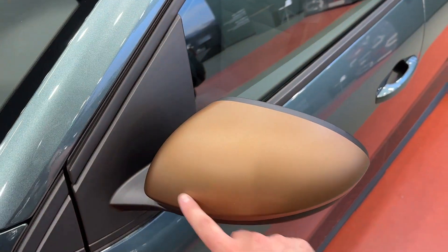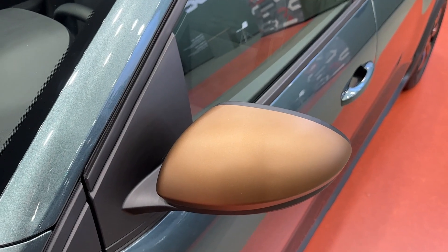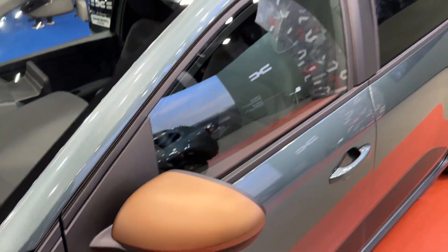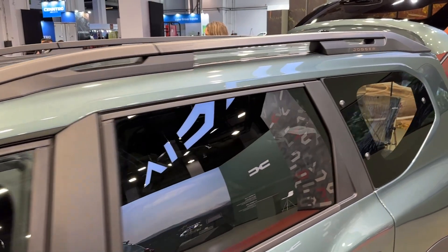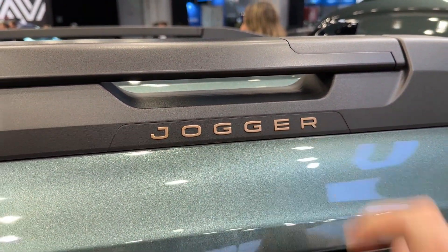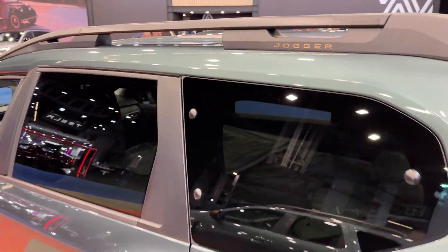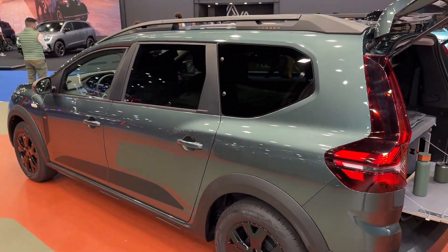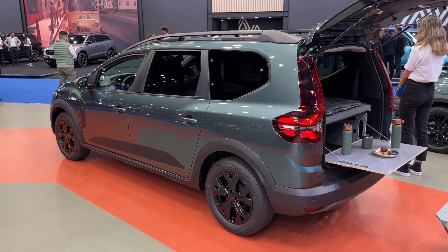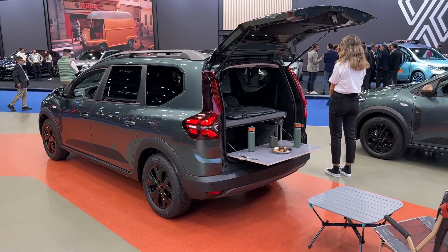Now this satin finish here — once again the copper brown for the wing mirrors. The Extreme Edition also gets you the copper brown Jogger lettering on the modular roof rails. And this car has also the tinted windows.